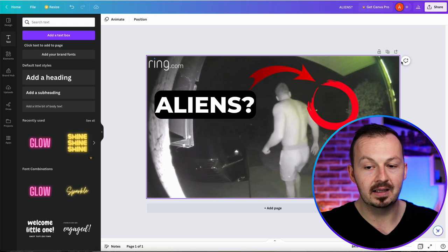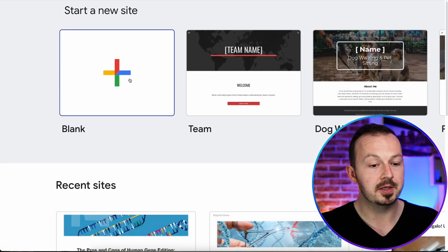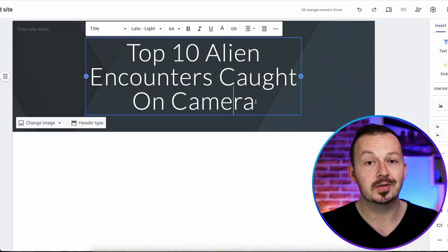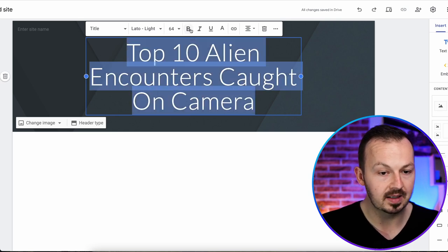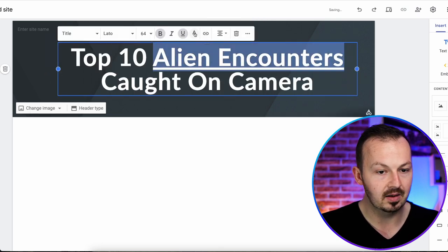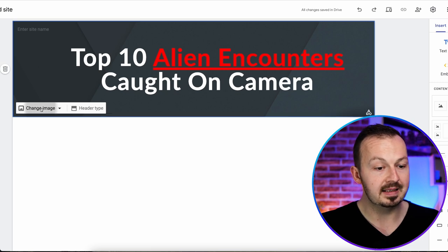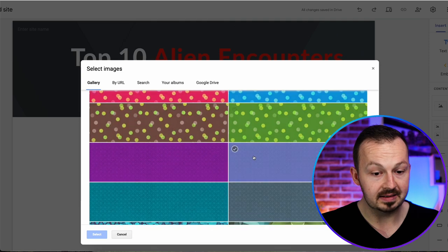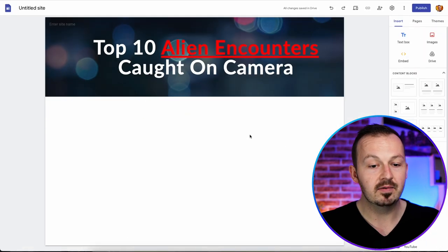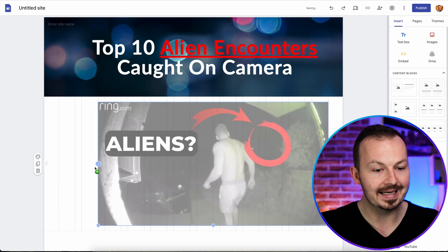Grab it from Canva by clicking on share and download it as a PNG. Go to Google Sites and create a simple landing page. Change this title to something like 'Top 10 Alien Encounters Caught on Camera', customize the text — make it bold, stretch it out, underscore part of it, and make the color red. For the background, change the image using the button and choose one of the pre-made templates that resembles aliens. Upload the Canva thumbnail and stretch it across the Google Site so it fits entirely.